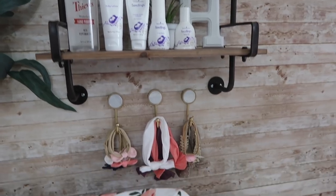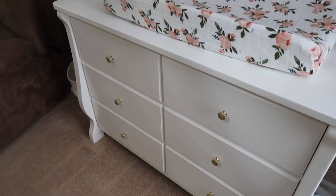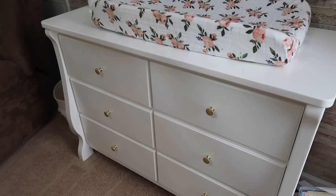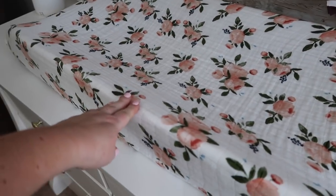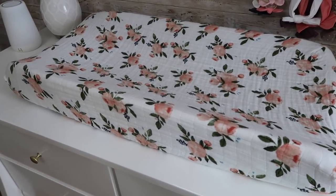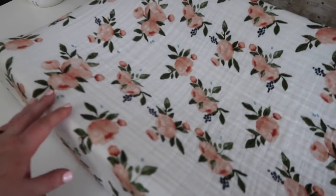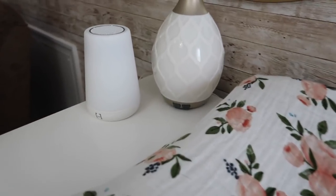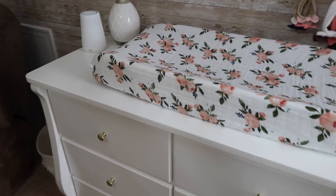Over here on the changing table, this dresser is from Overstock and I changed out all the knobs to gold ones from Amazon. The changing pad we already had from all three of the other kids, but I got this changing pad cover — it's a floral design from the brand Little Unicorn, which is her theme. We also have her diffuser right here, and this is a Hatch Baby nightlight slash sound machine.